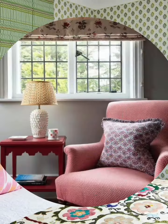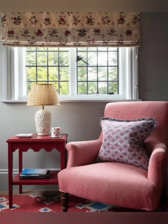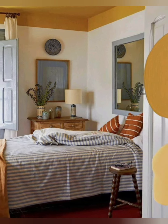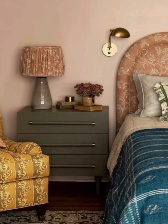Number five: create a cozy reading nook. A cozy reading nook can be the perfect addition to a cottage style bedroom. You can create a reading nook by adding a comfortable chair, a small table, and a lamp.